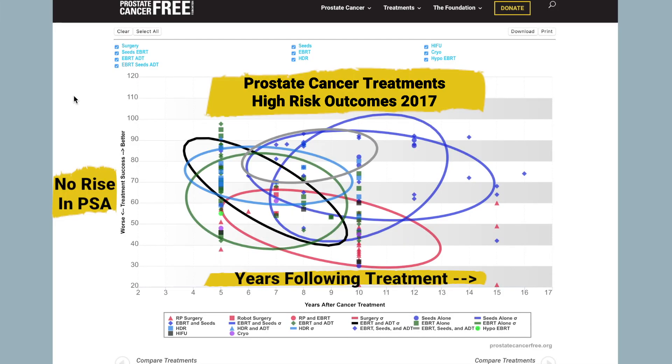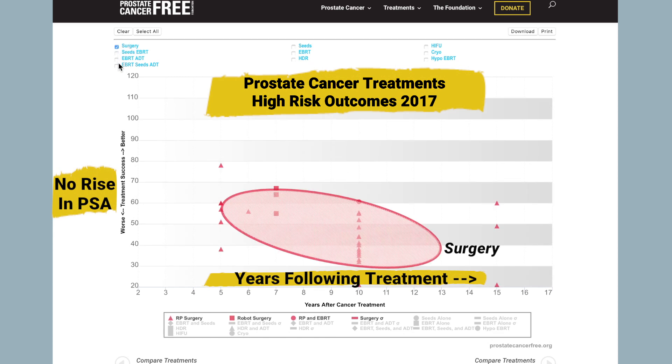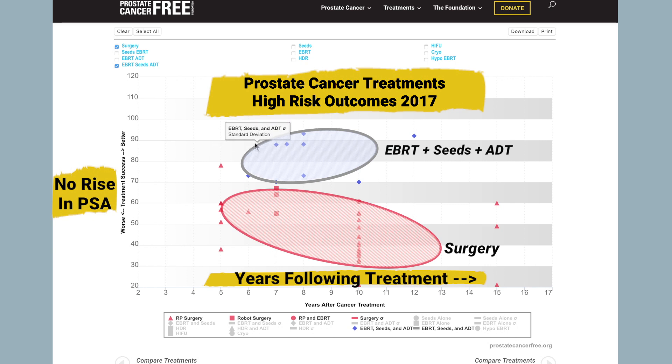At the foundation we use the PSA test to compare the various treatments. This is called PSA progression free. We encourage patients to compare the results of the various treatments for prostate cancer, so they can understand which treatment will result in the prostate cancer going away and never returning in their lifetime.